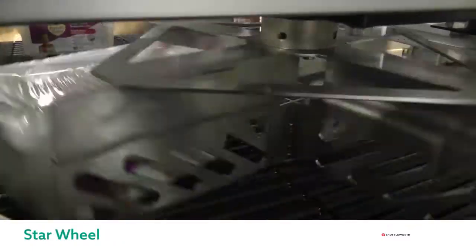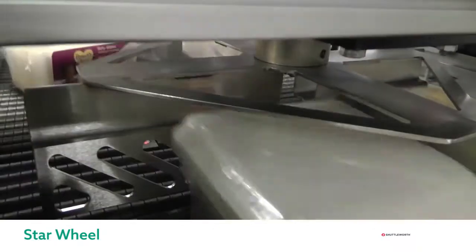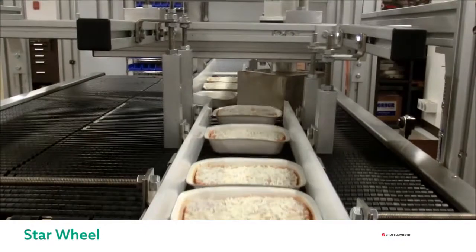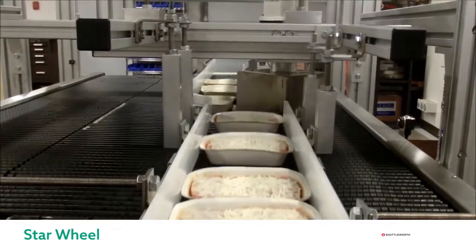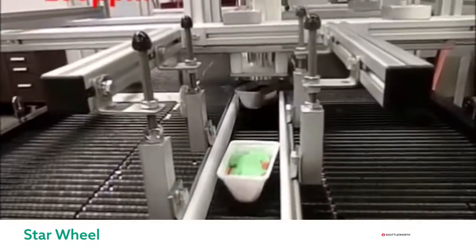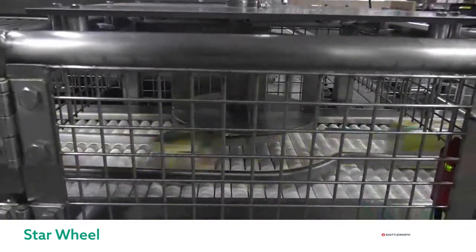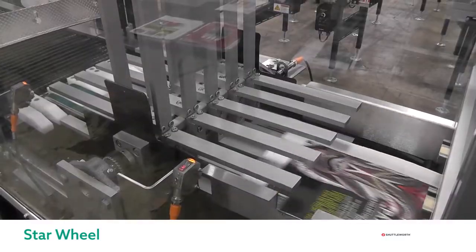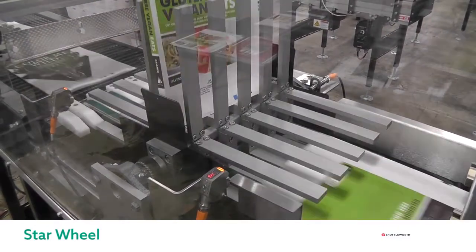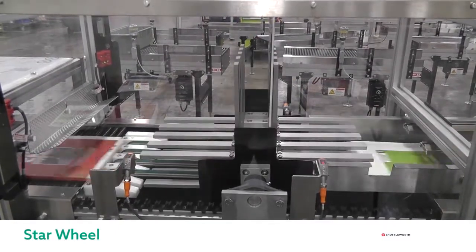Finally we have our star wheel rotator. This servo driven custom device rotates products at higher speeds, and all star wheels are customized for each product. Here we can see some open food containers being rotated 90 degrees at 180 products per minute, smoothly without causing any spillage. Similarly, another open container is being rotated 180 degrees. Then we have some boxes of butter being rotated 90 degrees to create a bundle of two boxes per pack. Lastly, a variant of the star wheel flips untrimmed books upside down prior to the trimmer, with the conveying surface modified to incorporate this device.